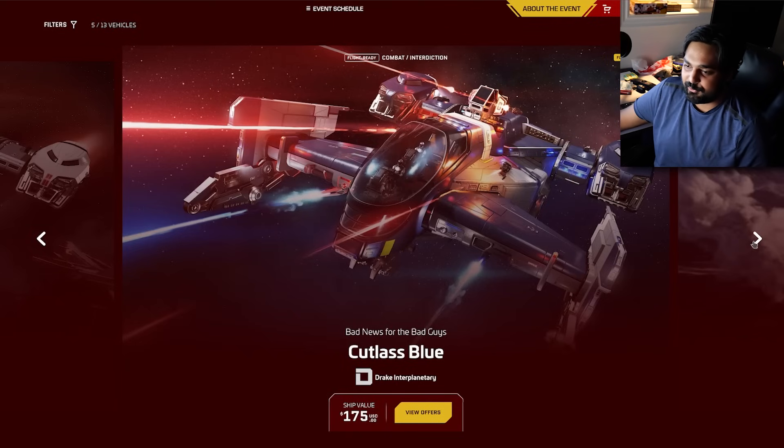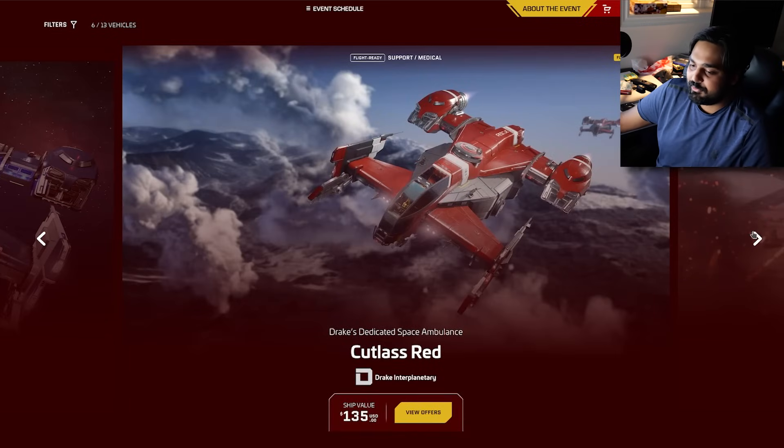You can buy the Cutlass Blue — bad news for the bad guys and bad news for your wallet — at $175. Then you've got the Cutlass Red at $135 — that's a space ambulance.